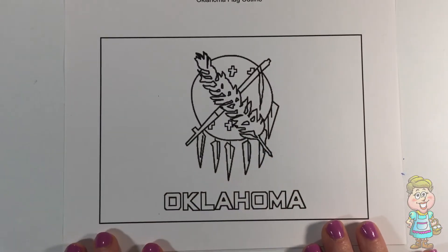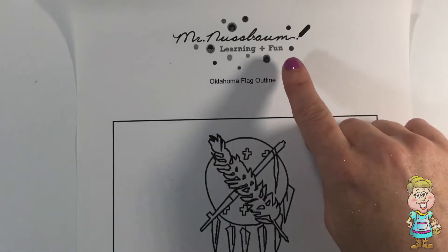Let's color the flag of Oklahoma. Thanks, Mr. Nussbaum.